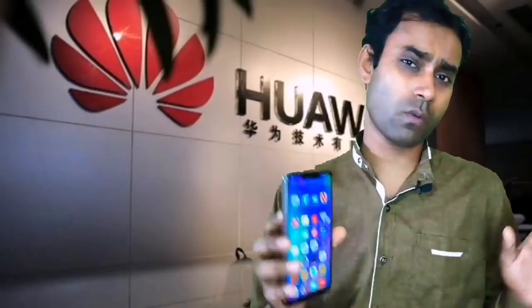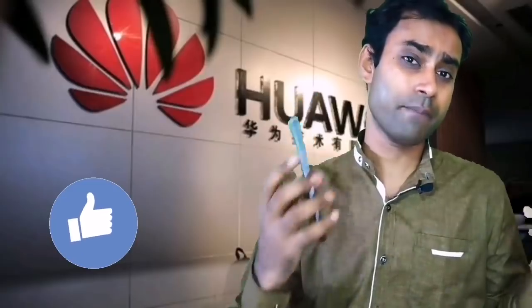Hi friends, this is Pulak and you are watching Sirtagon Science. Today, we are going to be talking about Huawei's brand new operating system, Hung Meng. We are also going to show you this operating system's features and discuss every aspect of this Hung Meng operating system. Let's see up to the end.